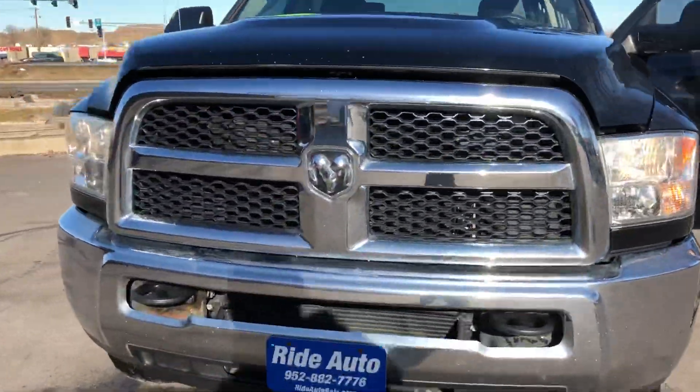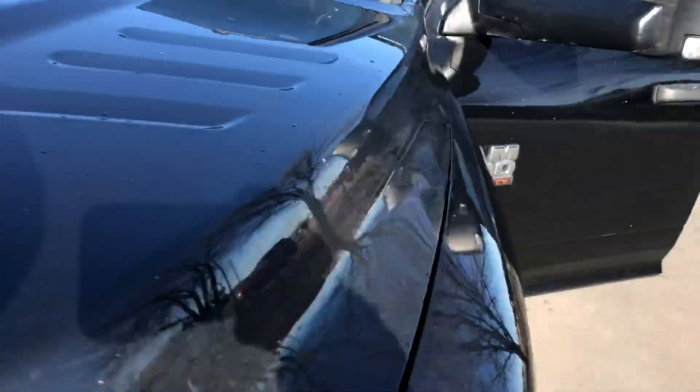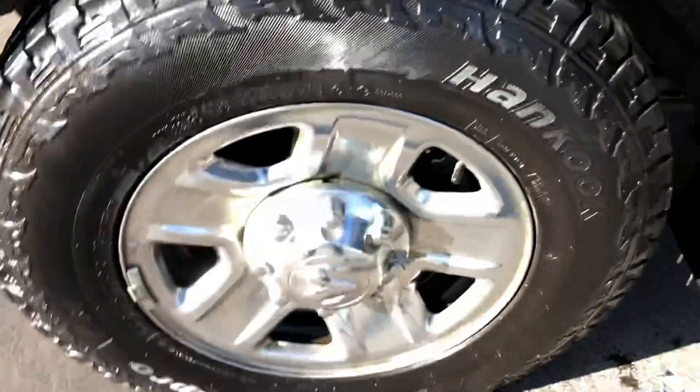Beautiful truck, clean title vehicle. It's got the tow hooks, engine block heater, and there is no hail on the vehicle. We're going to pop the hood and show you what's under the hood. The tires are like new condition and the frame is clean.